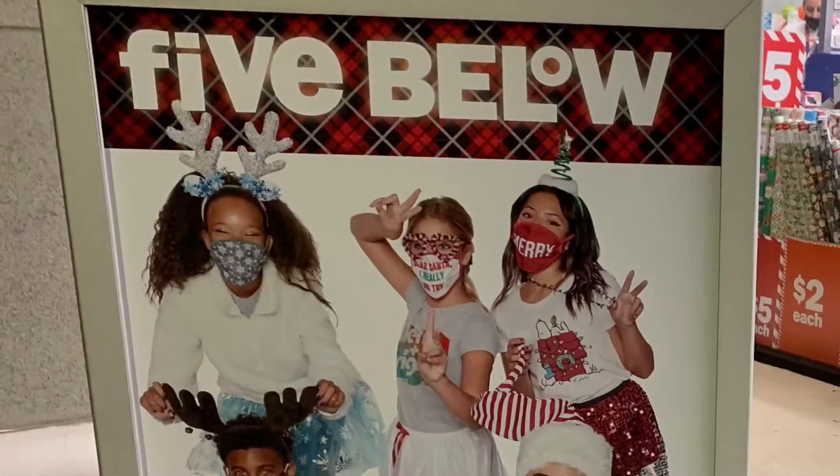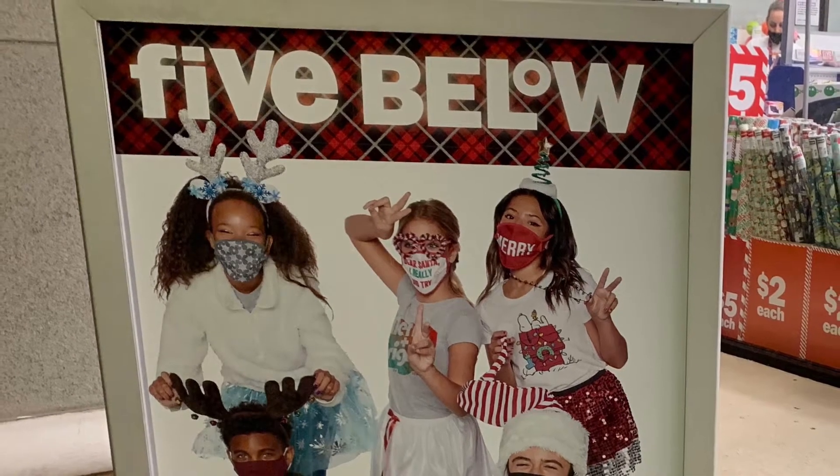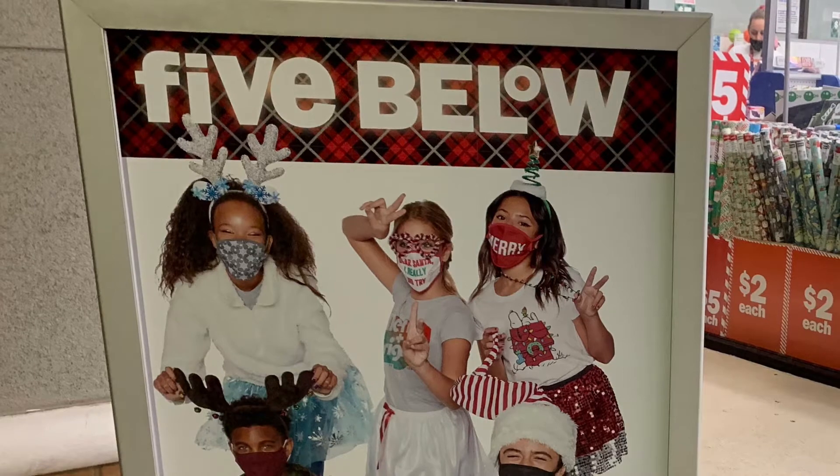Well, those were some of the stocking stuffers that we found at Five Below. Hope you enjoy! Please remember to subscribe and give us a big thumbs up.